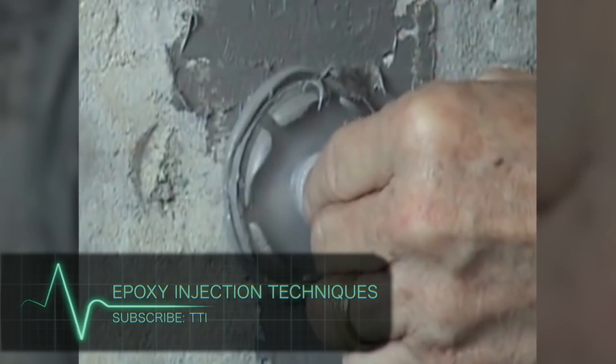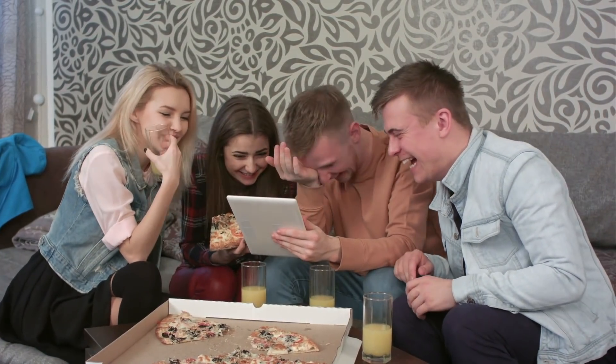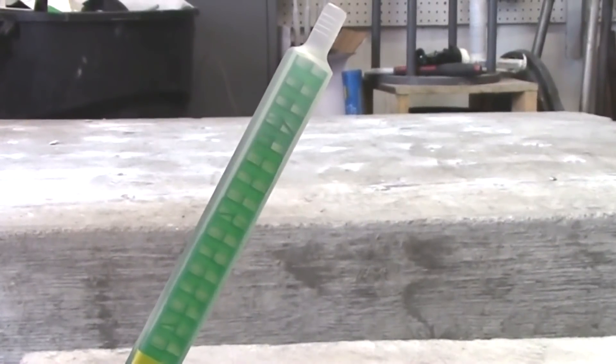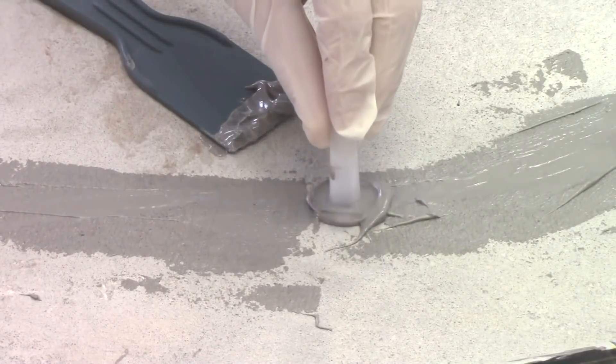Epoxy Injection Techniques. We are having so much fun — how about we add one more tool you may need? Imagine being able to seal cracks with just a simple kit. The epoxy injection techniques will have your cracks looking like they have disappeared in no time. Adhesives Technology developed this Crackbond Injection System.